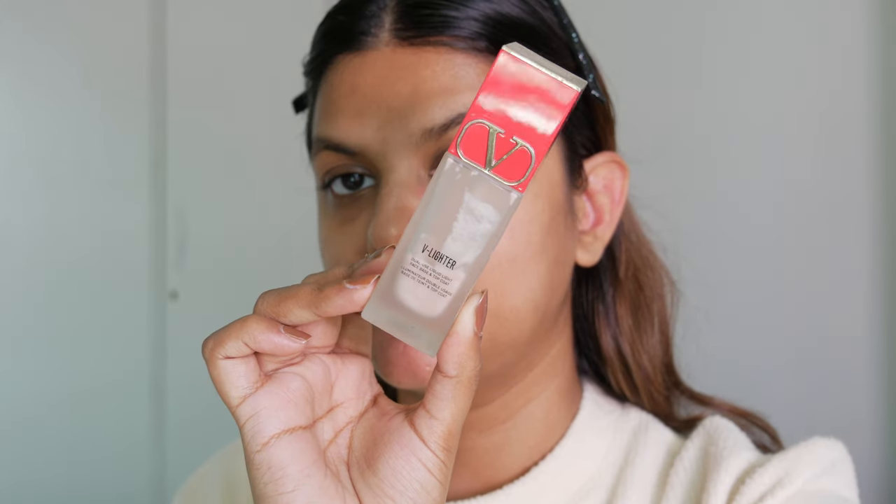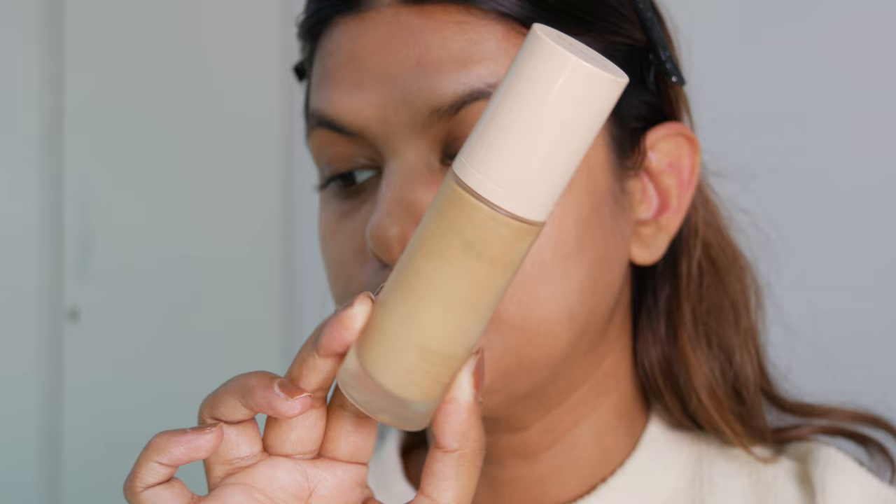First up we have the Valentino Go-Lighter in the shade Rosa. This is like a perfect stroke cream — a dual-use liquid face base that works as a face primer, stroke cream, and also a top coat. It's an all-in-one illuminator. The primer not only preps my skin but also gives me a very nice rosy glow. It's perfect for that lit-from-within kind of look.